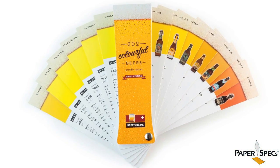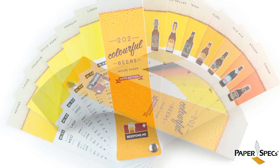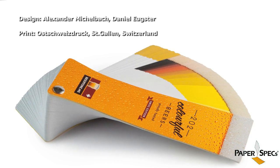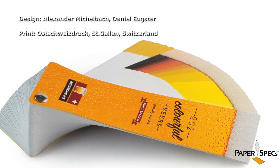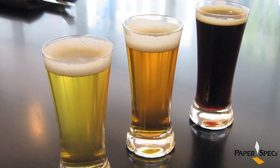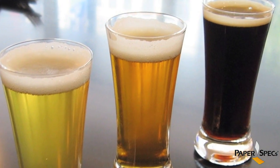Borrowing from the very handy and very efficient fan deck we also love, designers Alexander Michelbach and Daniel Augster tamed a massive product range into this lovable, readable, useful format. And when I mean massive product range, we're talking 202 Swiss beers from over 70 breweries here.